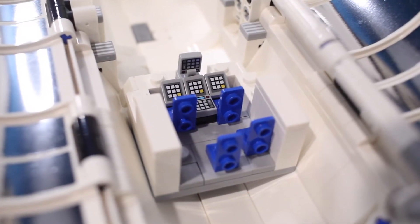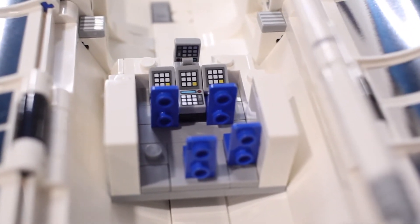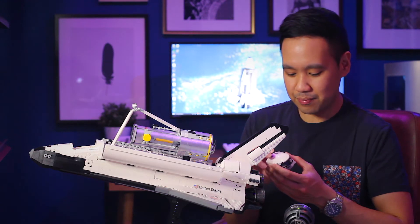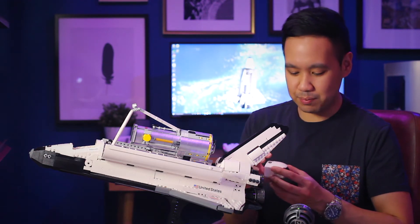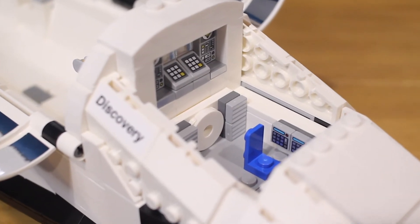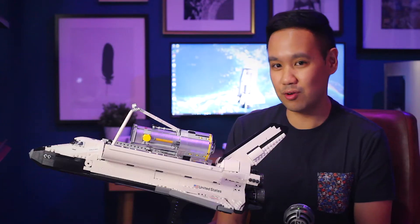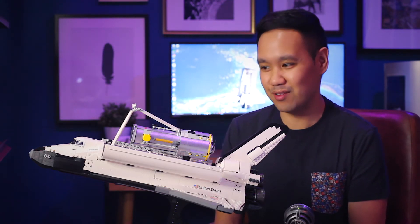The main deck comes with four seats for crew and you've got a really cool build at the front to represent the consoles and control panels — all printed pieces. There's a printed hatch at the top, two printed pieces, as well as a printed cockpit glass canopy at the front. The rear section of the main deck also features two translucent pieces so the crew can see from the compartment into the cargo bay while doing their work — a pretty cool added feature.